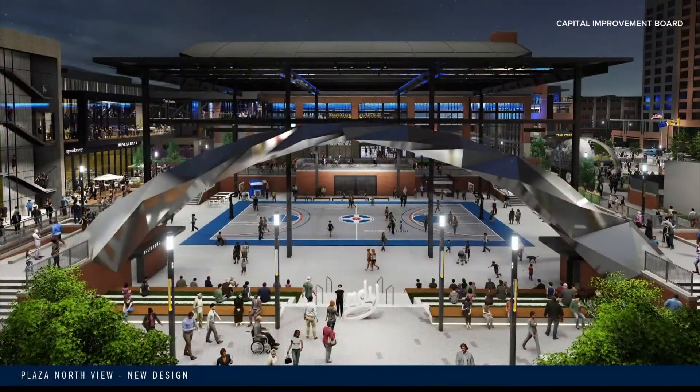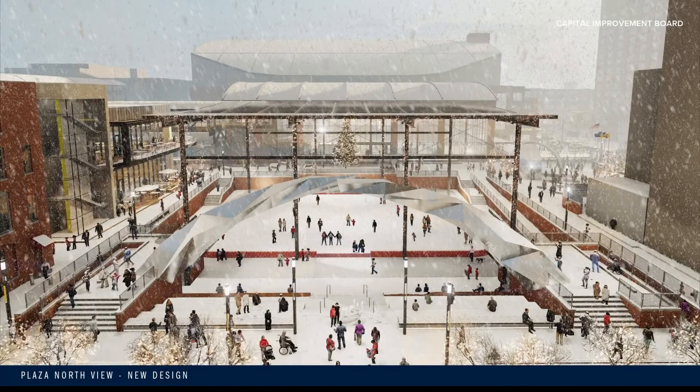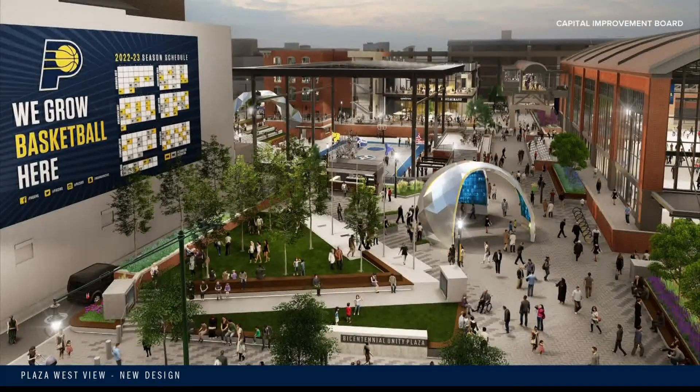I want to give you a look at the renderings. Take a look here. This will have a community basketball court, and it can be converted into a seasonal ice rink.